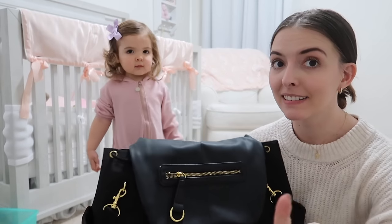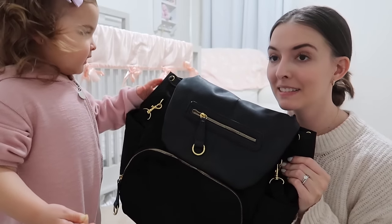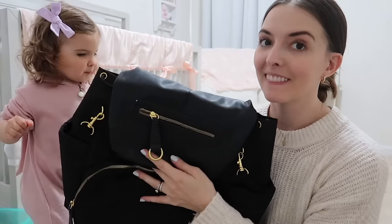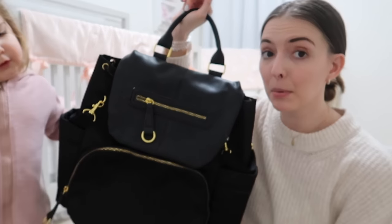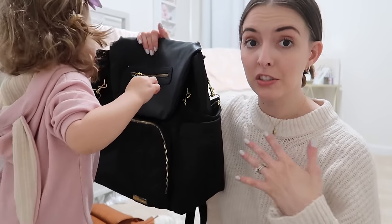I'm going to show you some of the things I like and some of the things I don't like about them, and hopefully that'll help you if you're searching for a diaper bag - because I know it's super overwhelming, there's like a million different diaper bags out there. I'll link to all of these down below if you guys want to check them out.